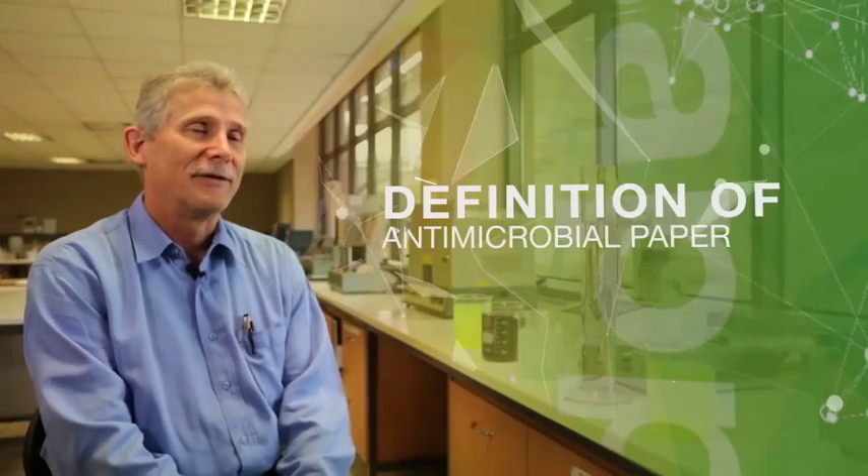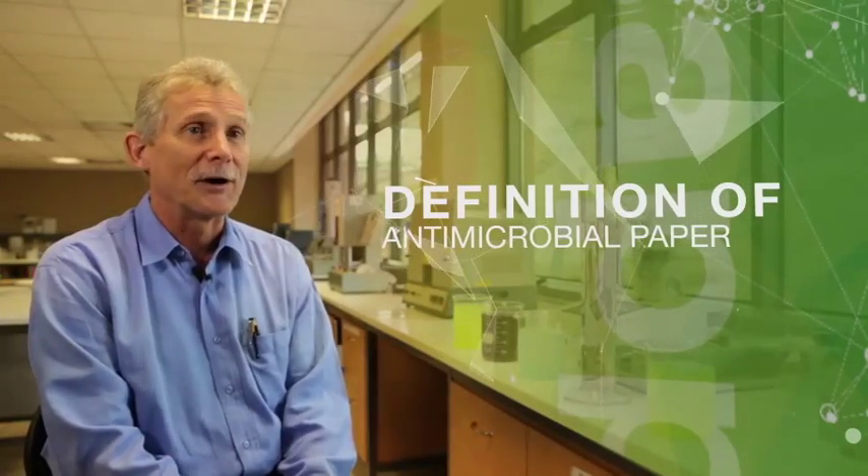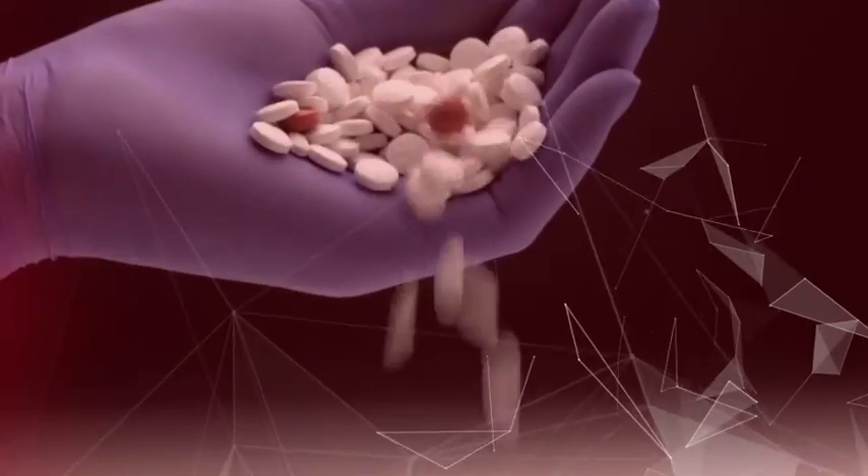Antimicrobial packaging prevents dangerous bacterial growth. It can be applied in industries such as food, hygiene, industrial, medical and pharmaceutical.